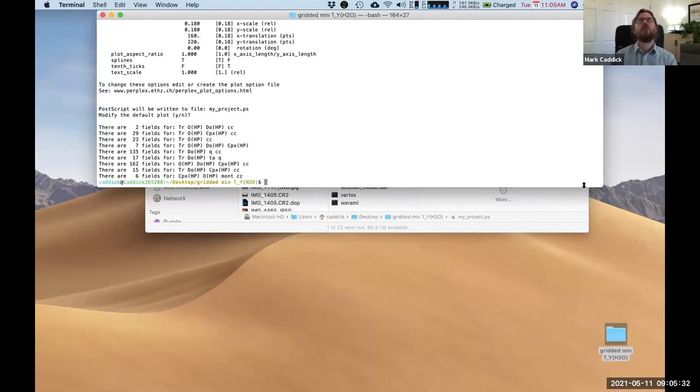Mistake number two is not reading in detail all of the accompanying text that comes in the solution model file. When you choose one of perhaps 12 different versions of garnet in the solution model file, there's text suggesting which phases it's appropriate to calculate with, which end members need to be excluded if using that model, and which pseudocomponents may be required. Not reading that in detail is one of the other major issues.